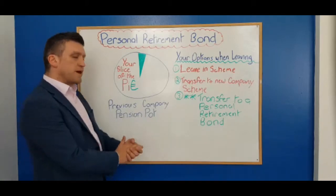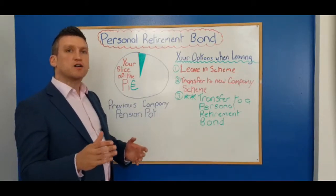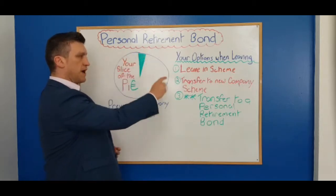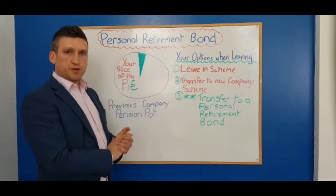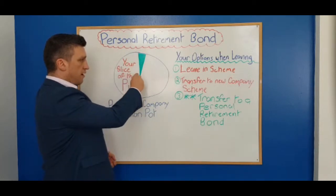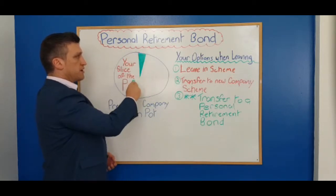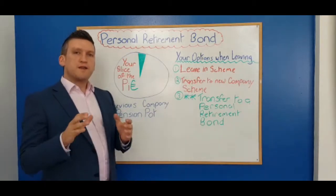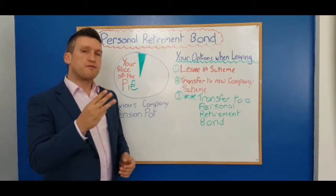Imagine this: you work for a company and you pay into the occupational pension scheme. Here's the overall company pension scheme. As you contribute towards the scheme, you have a piece of the pie, which is illustrated here in the green piece. So when you leave that employment, you have three options.